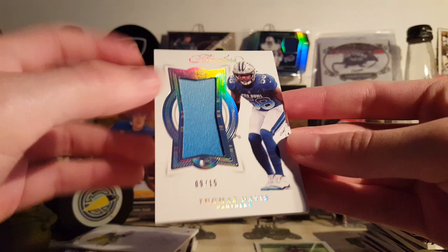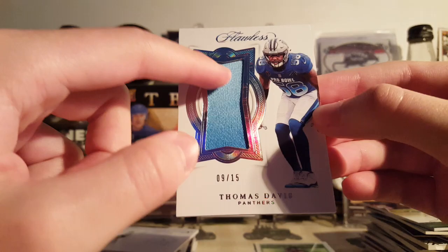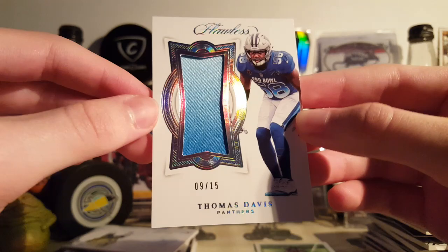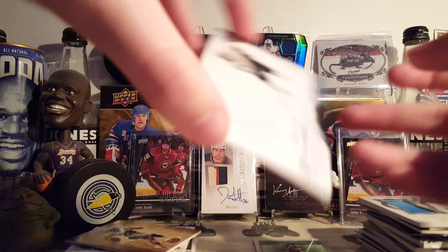This is a cool card from 2018 Panini Flawless — Thomas Davis, just Flawless Patches. It's a pretty neat patch from the Pro Bowl, 9 of 15. It's like the coolest one-color patch you'll ever see, because it's just gradient blue. You could consider this as a one-color patch, or like a 200-color patch because of all the different shades of blue in here. Pretty cool, I like it. Like 8 bucks or something like that.